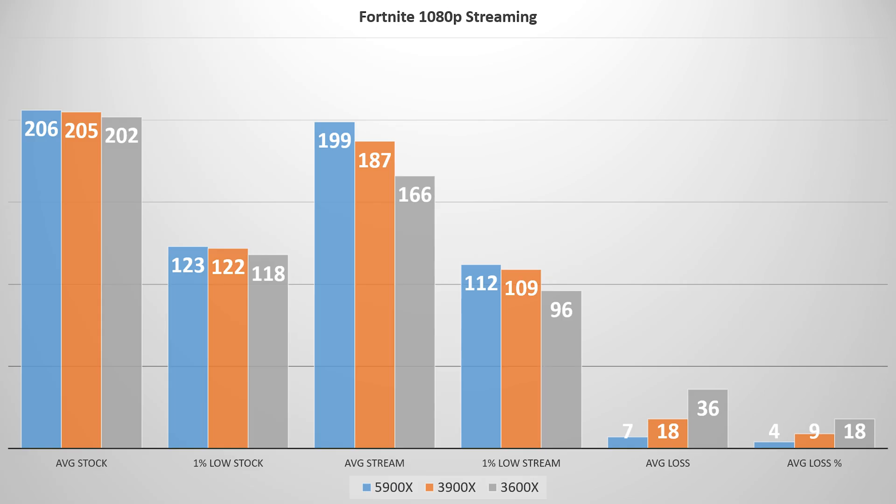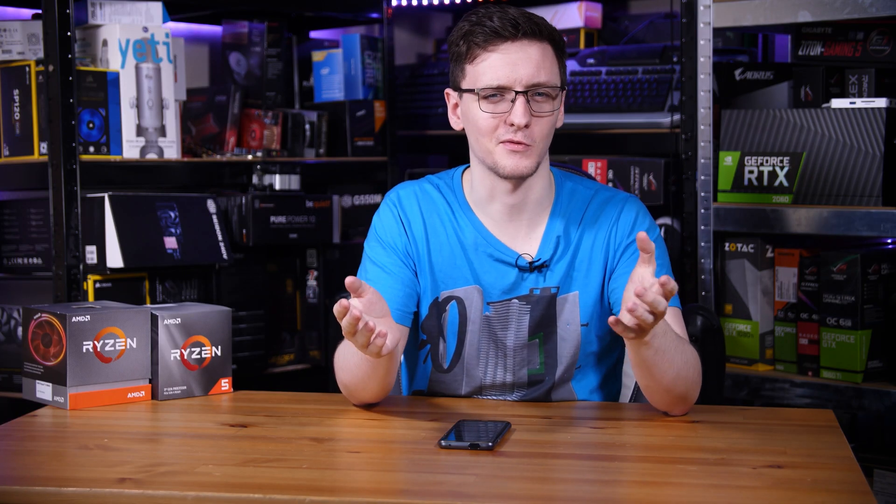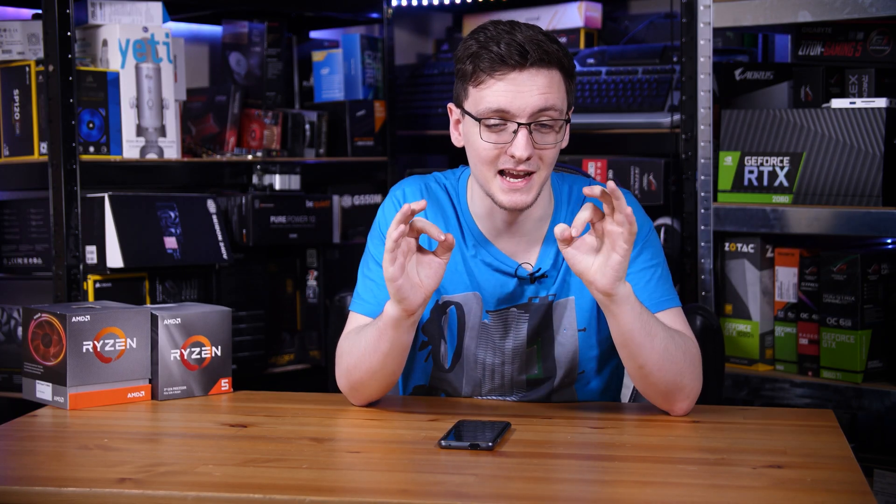When not streaming, the three CPUs were almost identical in Fortnite, certainly within margin of error, and the playing experience was pretty consistent. But when you start streaming, it's a completely different story — the 5900X only lost 4% of its performance. Bear in mind that's both streaming to Twitch and recording to your hard drive as two separate copies, and it's only losing 4%. That's fantastic.